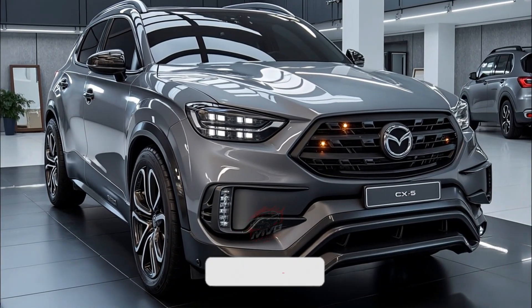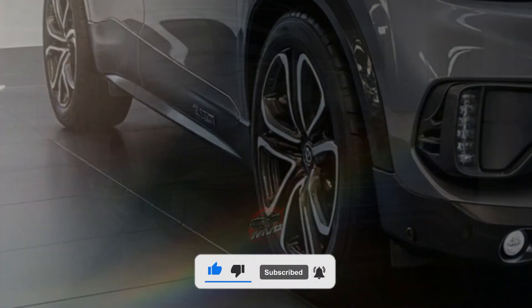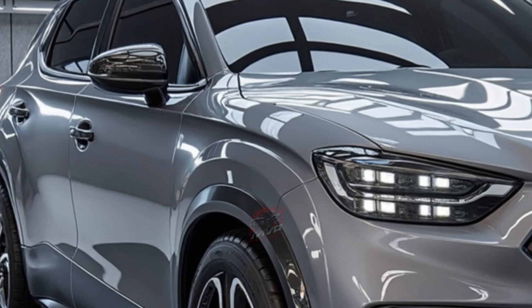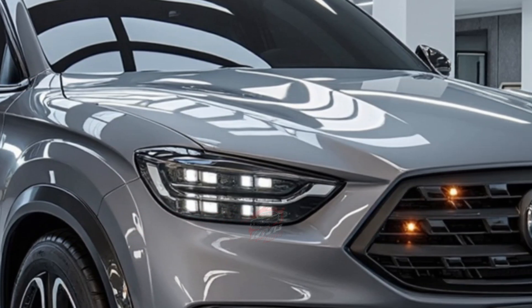Welcome back to MVP Auto. The 2026 Mazda CX-5 marks the beginning of a completely new generation for one of Mazda's most successful vehicles. This all-new model combines advanced technology with the driving experience and elegant design that have made the CX-5 a favorite among drivers around the world.